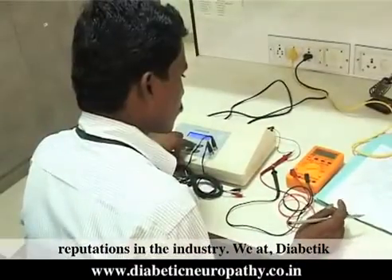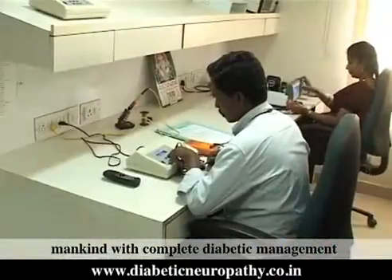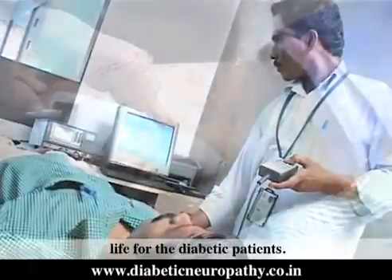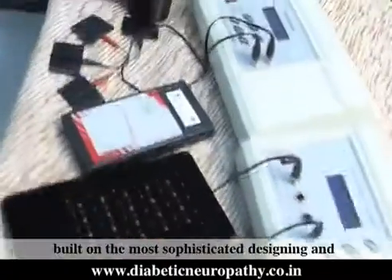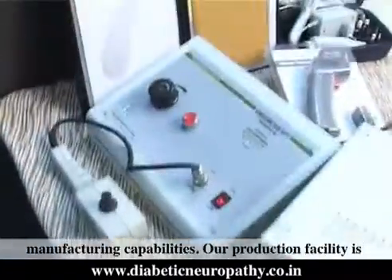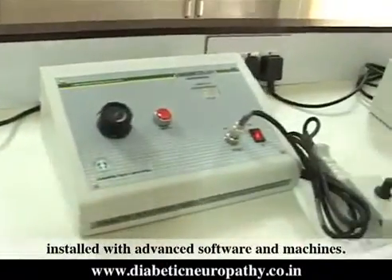We at Diabetic Foot Care India are dedicated towards serving mankind with complete diabetic management solutions, thereby improving the quality of life for diabetic patients. We have developed state-of-the-art infrastructure built on the most sophisticated designing and manufacturing capabilities, with a production facility installed with advanced software and machines.